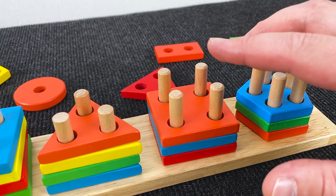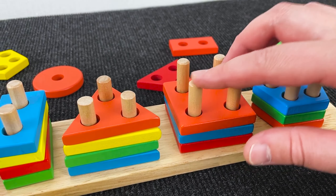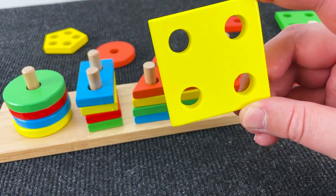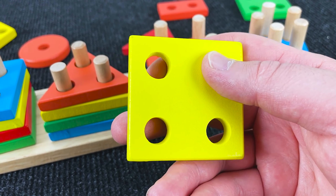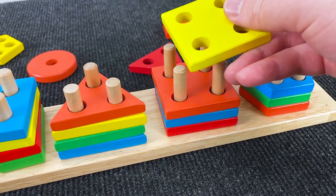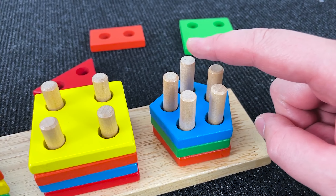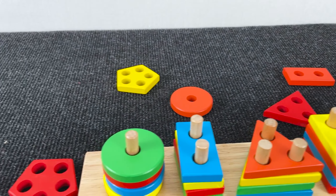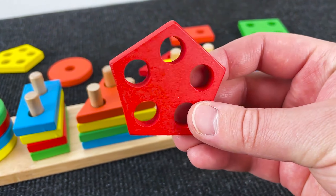Well, next we need again a shape with four holes. Can you help me find this shape? Yes, right, it's a square with four holes. And the last shape we need is a shape with five holes. And right, it's a red pentagon with five holes.